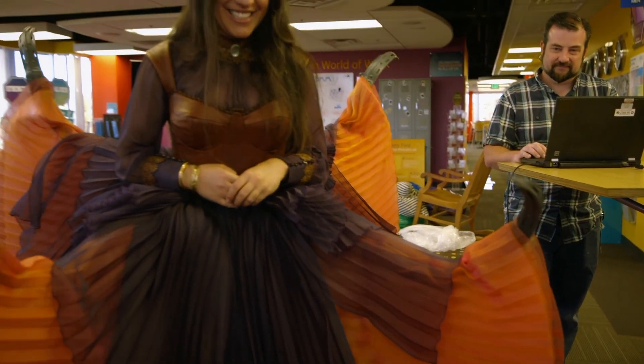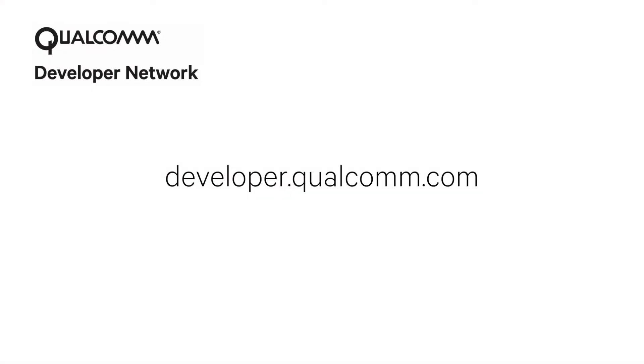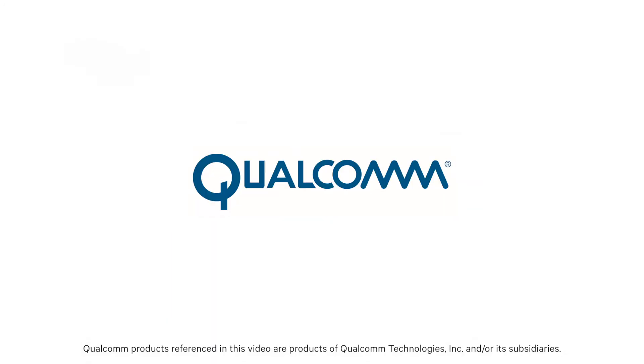I really hope you enjoyed this journey about building this robot dress. At Thinkabit Lab, we really do like to empower the inventor. And with Qualcomm innovation, with platforms like the Dragonboard 410c, you are only limited by your imagination. Learn how to innovate with Dragonboard 410c at Qualcomm Developer Network.